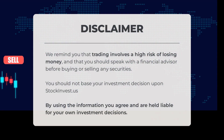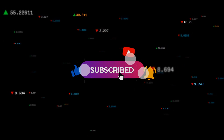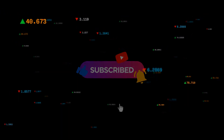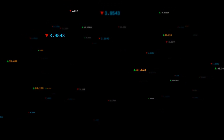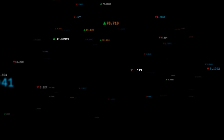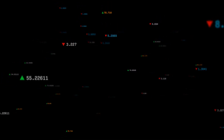We remind you that trading involves a high risk of losing money and that you should speak with a financial advisor before buying or selling any securities. You should not base your investment decision upon StockInvest.us. By using the information you agree and are held liable for your own investment decisions. This is our current view of the stock — do you agree or disagree? Comment below and share your thoughts. What is your target for the stock? Remember to like and subscribe. We wish you successful trading and have a beautiful day, with regards from all of us here at StockInvest.